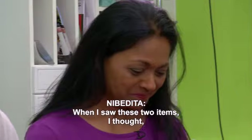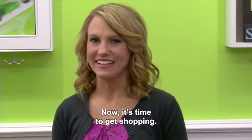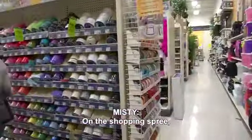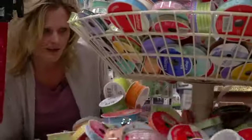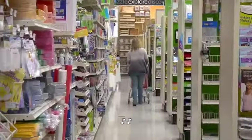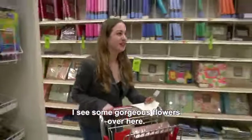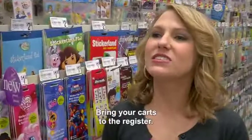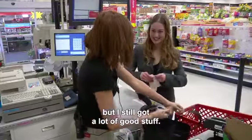I was really excited because I love Mother's Day. When I saw these two items, I thought, oh my God, what should I do? On the shopping spree, I was running around like a chicken with my head cut off — I had no idea what I was doing. I see some gorgeous flowers over here. Time's up! I was almost certain I was going to go over, but I still got a lot of good stuff.